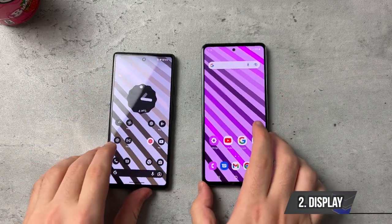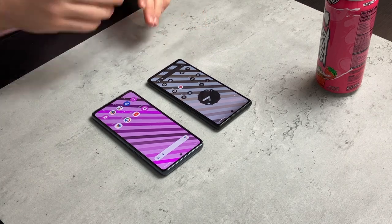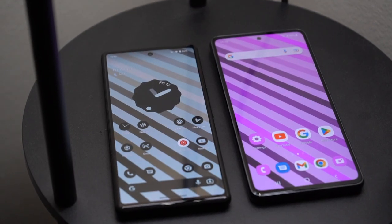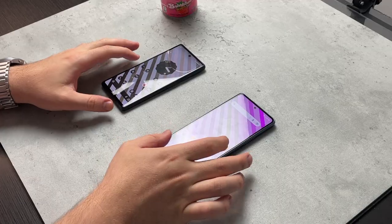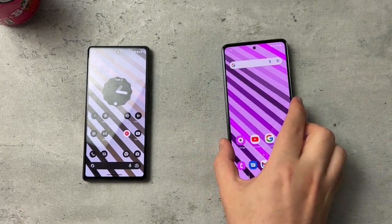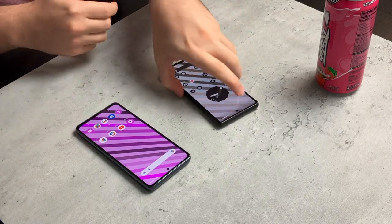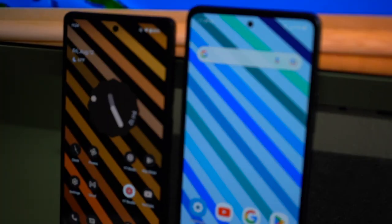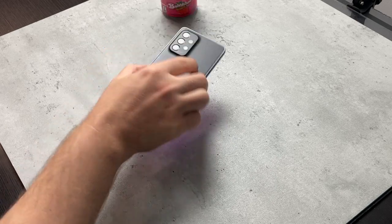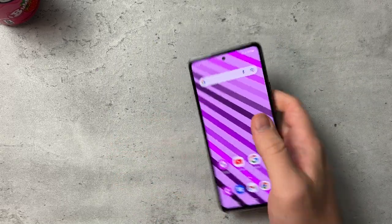When we talk about displays, this is where things get a little controversial. The Pixel 6a comes with a 6.1-inch OLED display at 60Hz, while the Samsung Galaxy A53 has a 6.5-inch display at 120Hz. There is a refresh rate difference, however when I use both devices I don't see the 120Hz being of any use on the Galaxy A53 — it feels slow. The iPhone 13 has 60Hz and my 12 mini has 60Hz but both feel smoother than the A53 with its 120Hz display.